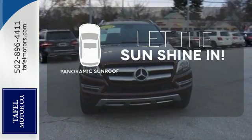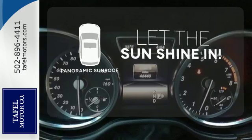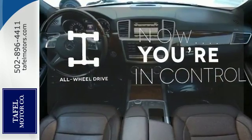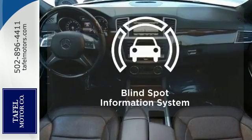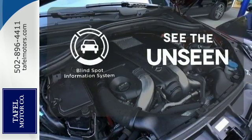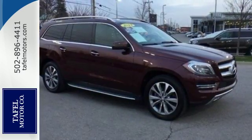Opening up to the world is a little easier with the panoramic sunroof. This vehicle, with its grippy all-wheel drive, can handle anything Mother Nature throws at you. Negotiating traffic has never been easier thanks to the Blind Spot Indicator. Check out this award-winning SUV today.